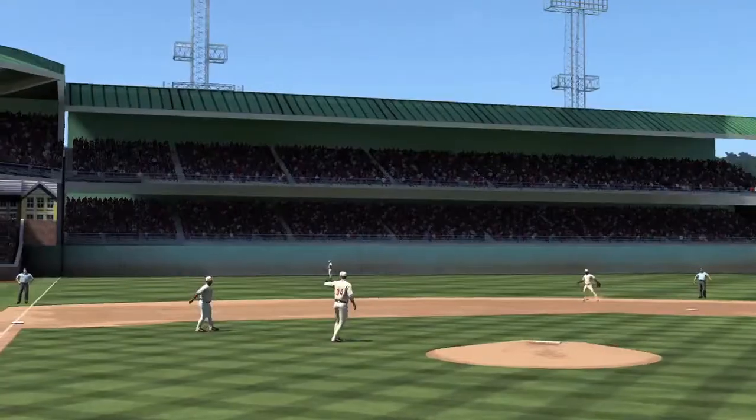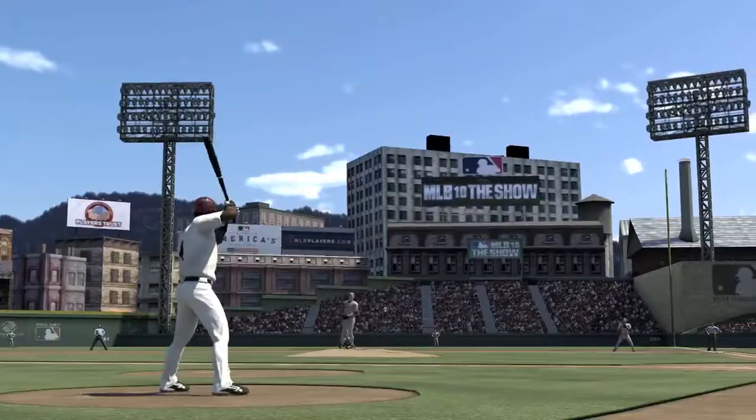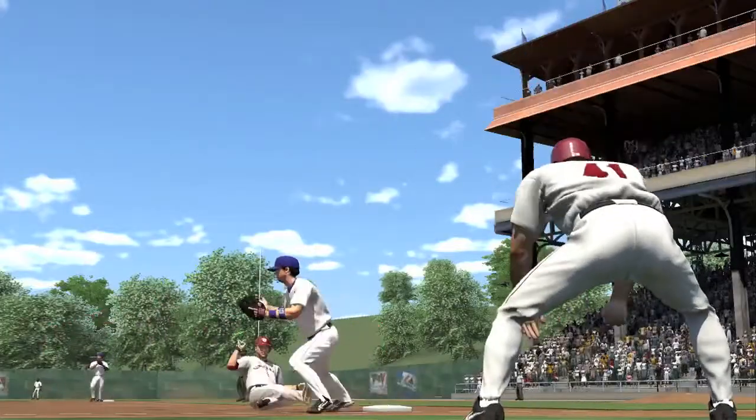If your dream is to play in the same storied ballparks as the all-time greats, order your copy of MLB 10 The Show today.